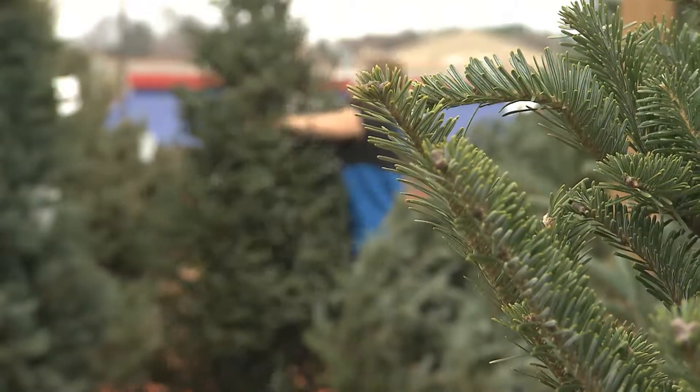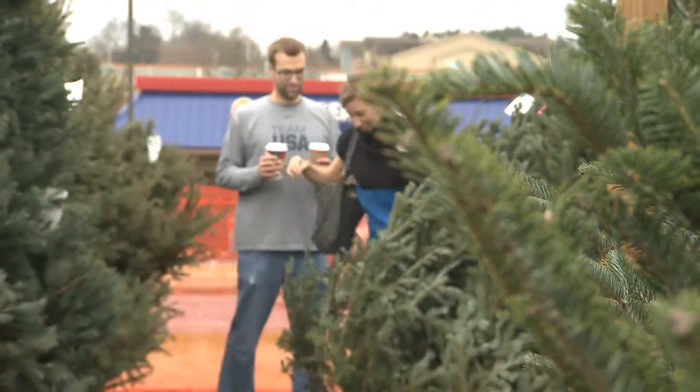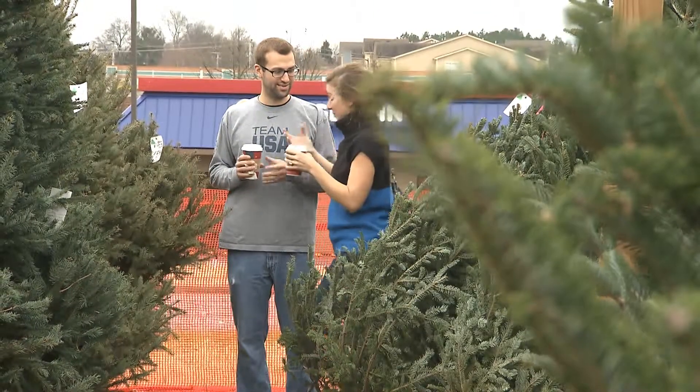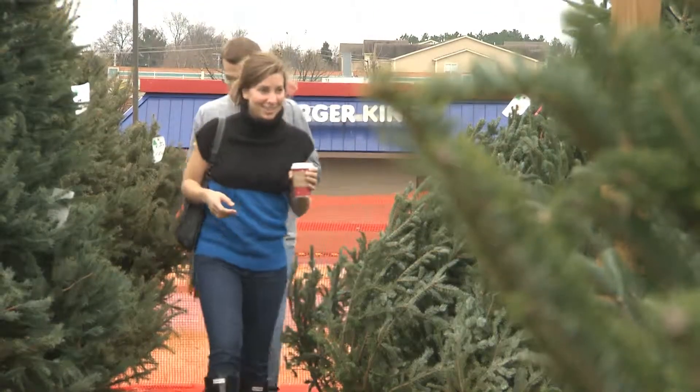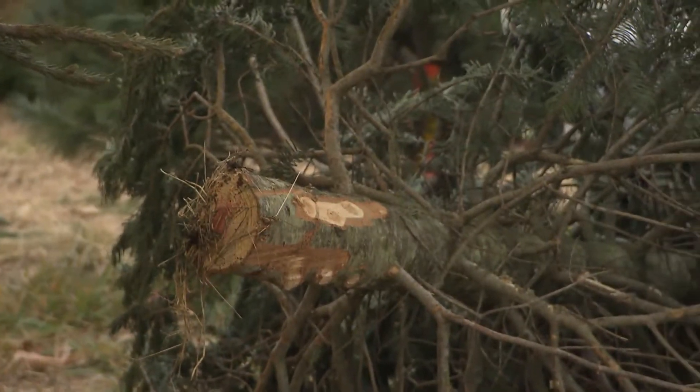A lot of people are going green now, and if they use a fresh cut tree, when they're done with it for the season, our local fish and wildlife department will take donations of that tree. They use that tree in the lakes and streams for the fish population.